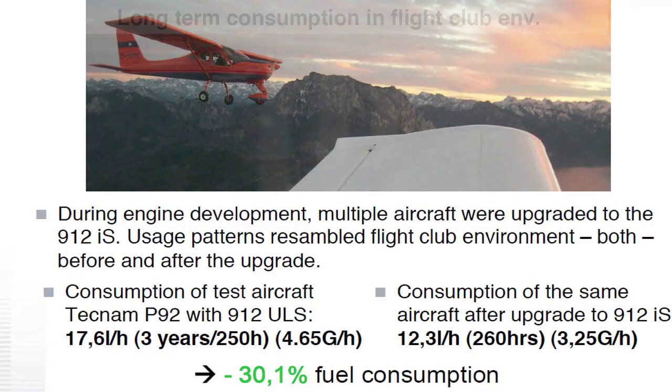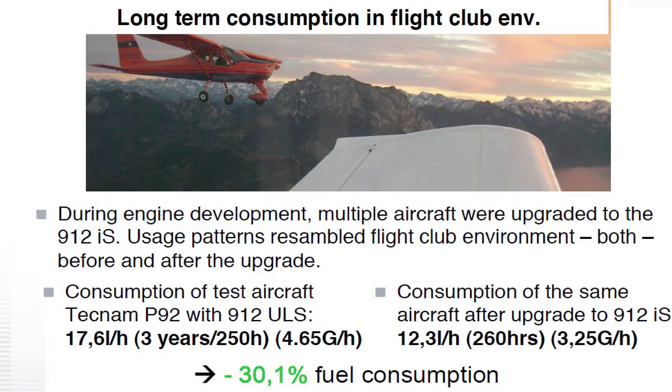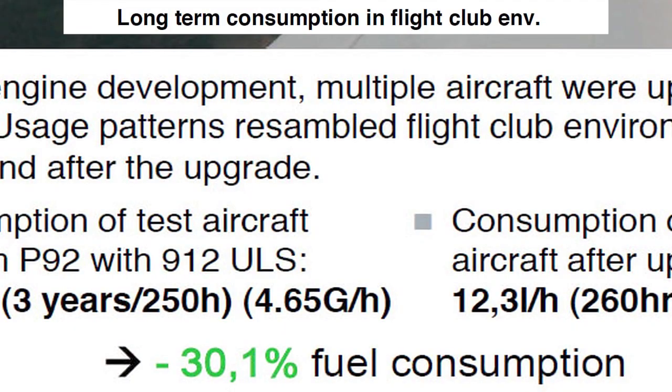We also looked at the long term. We had an airplane at our airport that we tracked the fuel usage of — it had the 912 ULS installed — and we upgraded this aircraft to the 912IS. We saw fuel consumption on average, over a 250-hour average, come down by 30.1%. This is really how much better fuel consumption you can get with the 912IS.